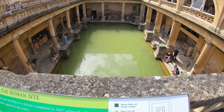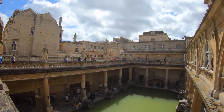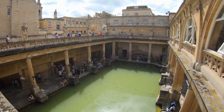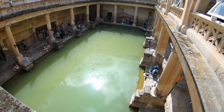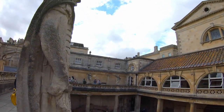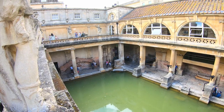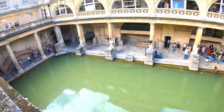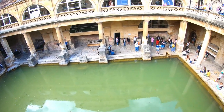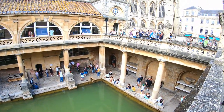Admission price at time of filming was £21.50 for a midweek visit, slightly more for weekends, and rising up to £29 maximum during peak season. The price does include a complimentary audio guide, which also comes in up to 12 different languages, all of which explain the rich history of this site — the UK's only hot water springs, which still feed the baths to this day.